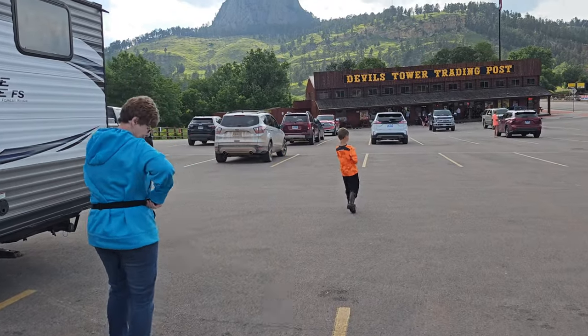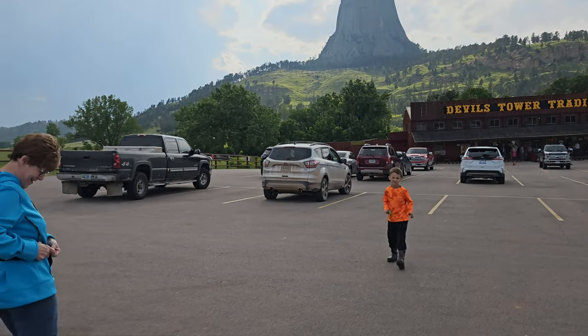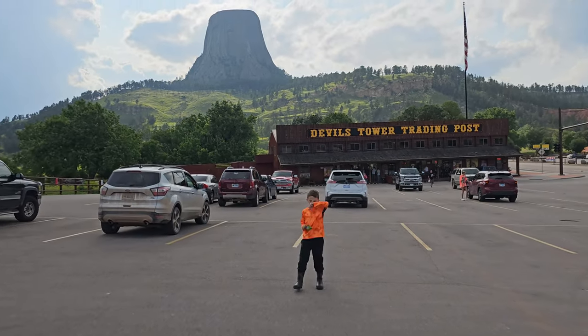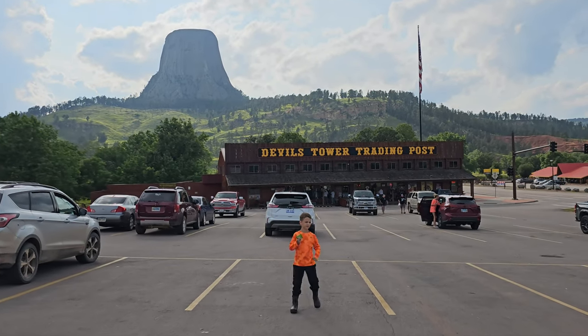All right, no trip is complete without eating some ice cream at the Devil's Tower Trading Post. Good view right there!